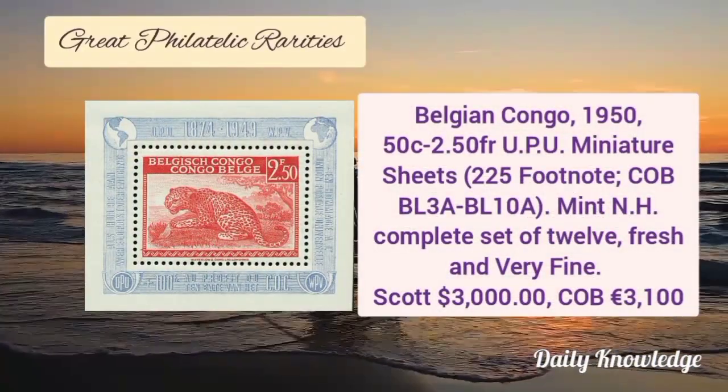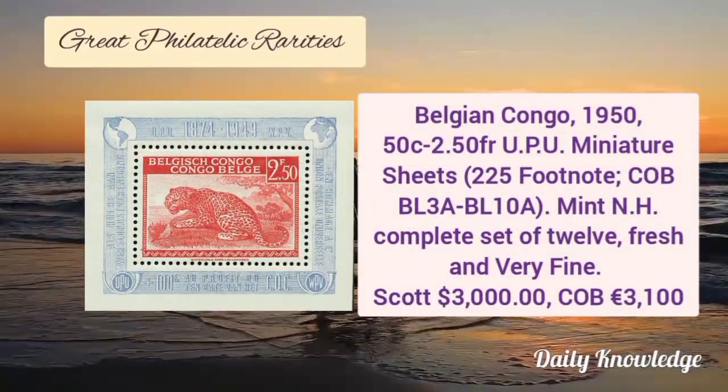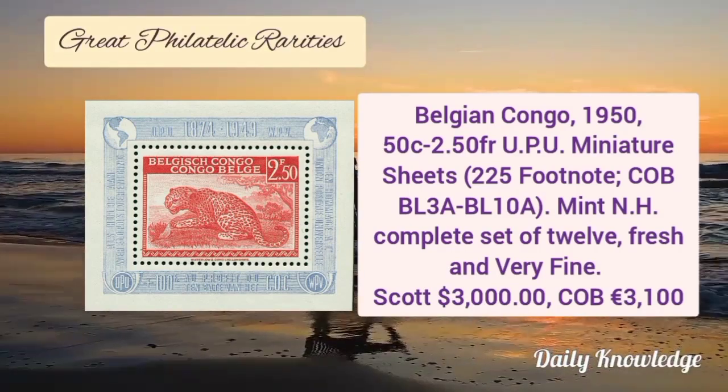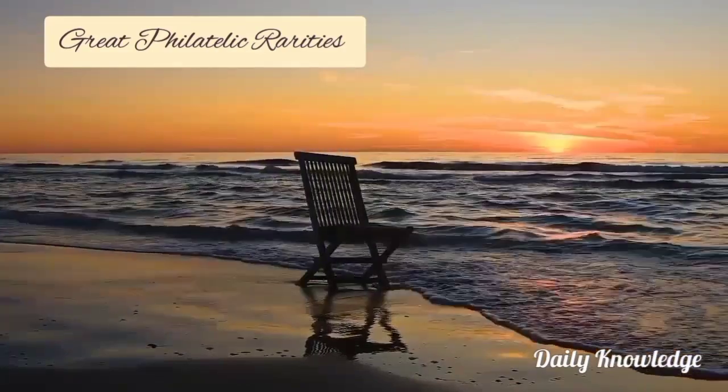Next is Belgian Congo 1950, 50 cent to 2.5F UPU miniature sheets. These are mint never hinged, complete set of 12 values. These are fresh and very fine.